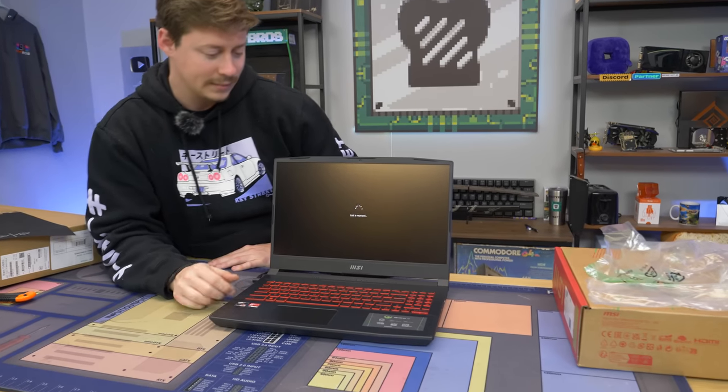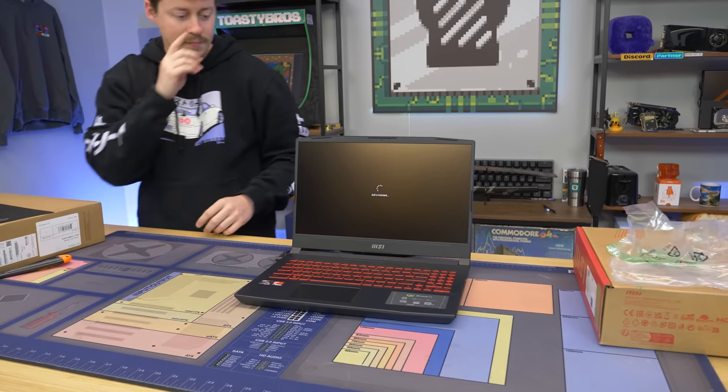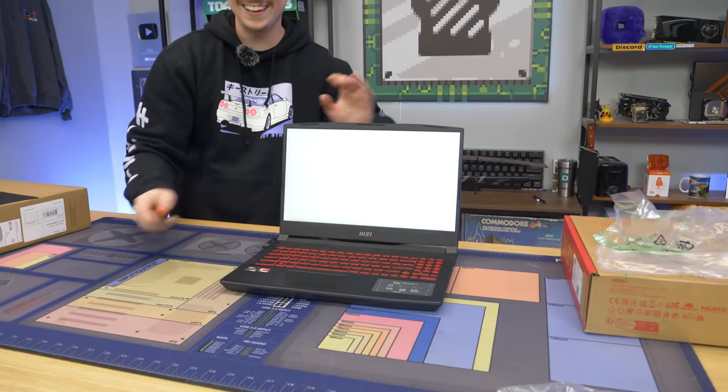We're going to go ahead and load into Windows, since we already know where all the specs are. We'll install some games and see how this performs in the most popular titles, and prove to you guys that you should pick this laptop up.